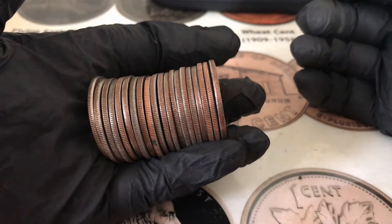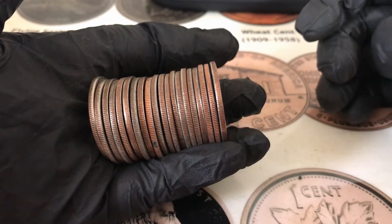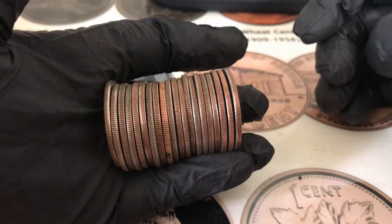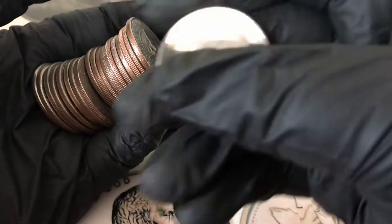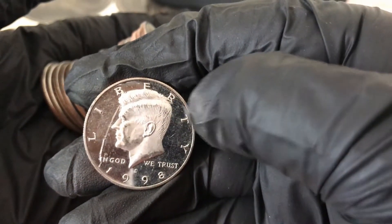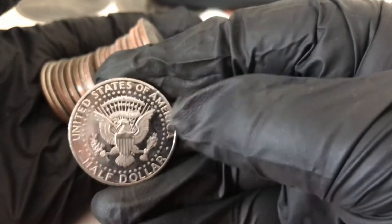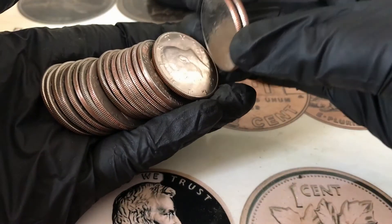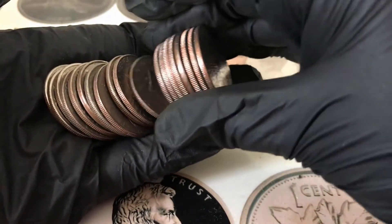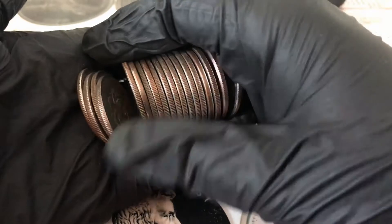I'm on roll number 37. I had turned the camera off to save my battery because I wasn't finding anything, but I just opened this one and there's a pretty thick edge right here. I'm gonna check that on camera — and it's a 1998 S proof, but it's got a big scratch right there. It's really beat up, but that's still cool to find in a roll. I don't see anything else for that roll, so I'm gonna keep going.